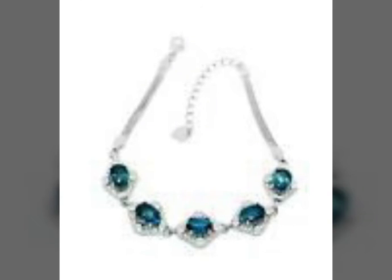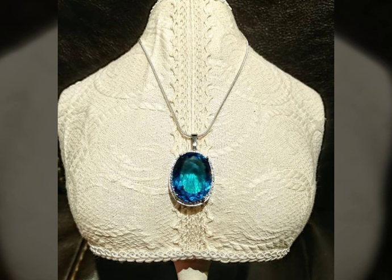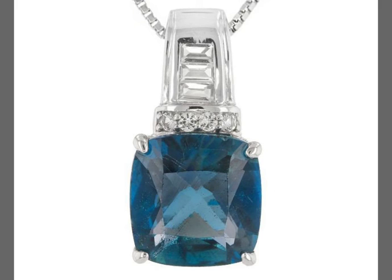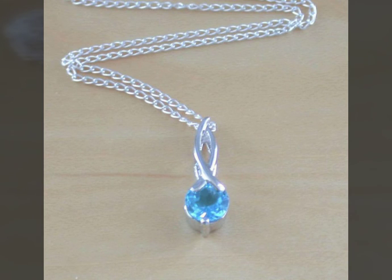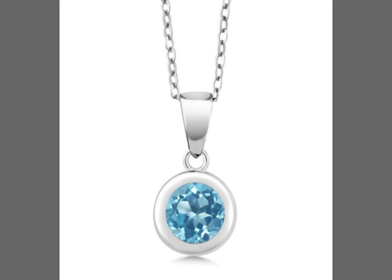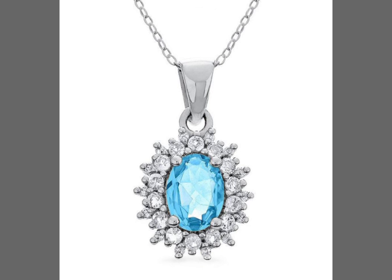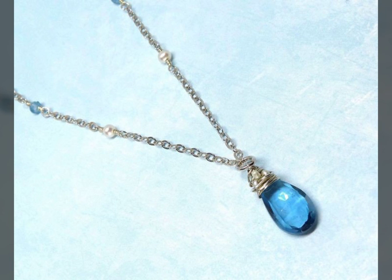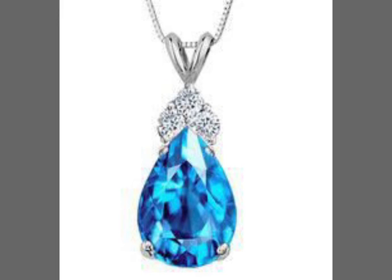I hope all these designs and the video will be useful to all of you. This is the latest design — all the latest designs of the topaz chains. Look at the design: this is a flower, this is a diamond-shape design, and this is the butterfly topaz chain with beautiful topaz stones.